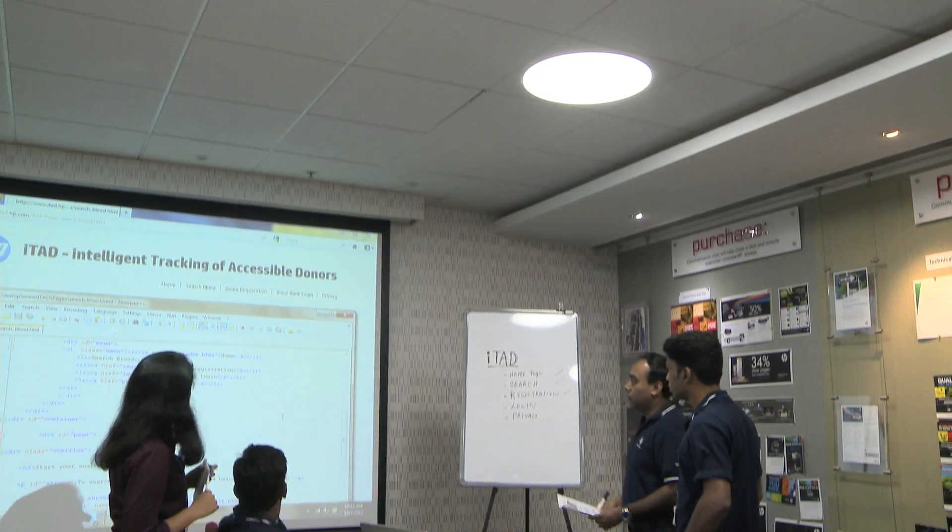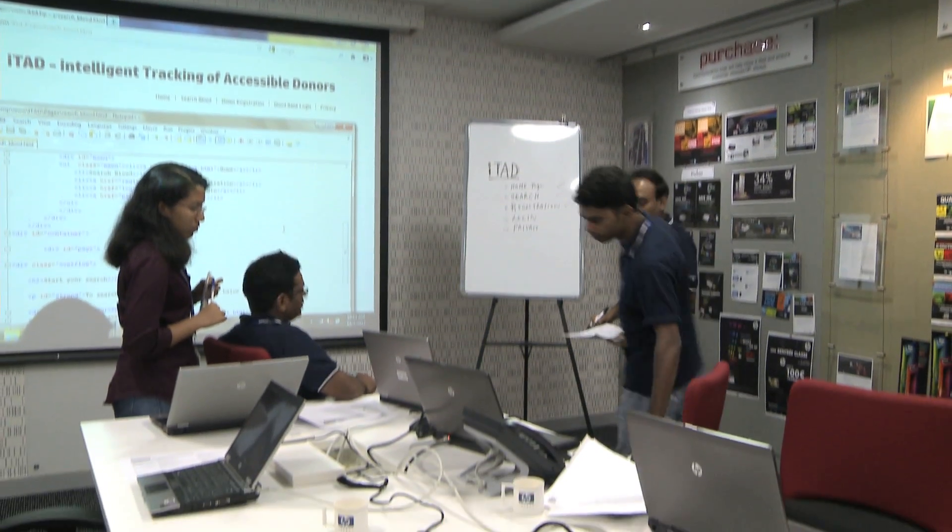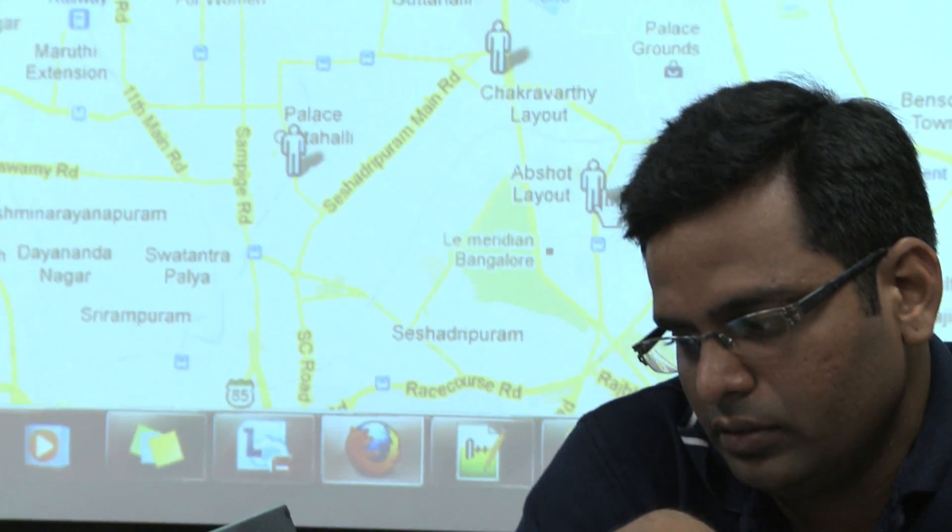The number of donors is not shared between different blood banks — one donor is only associated with one blood bank. But if we network everyone, the group of donors increases. ITAR helps a person who is in need of blood track a blood donor based on their location.